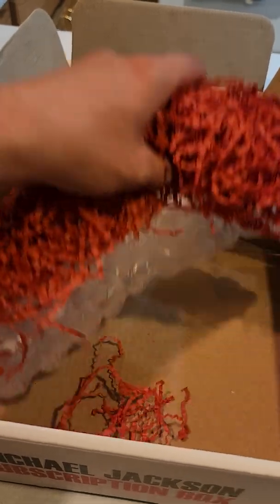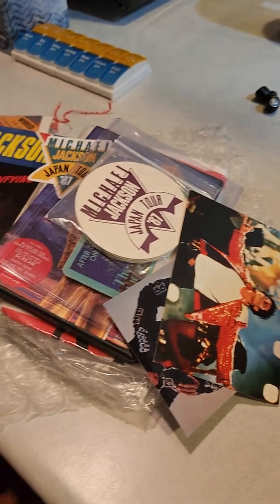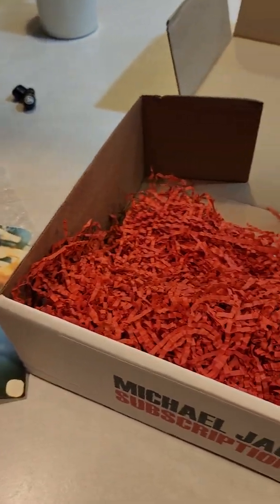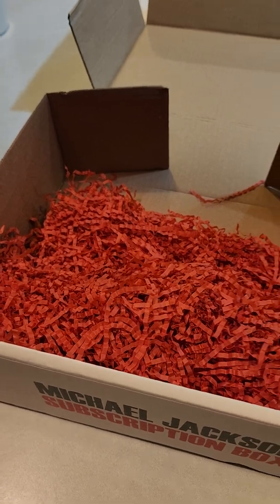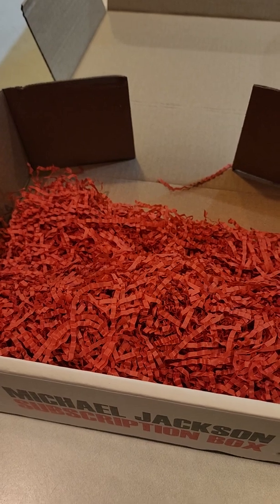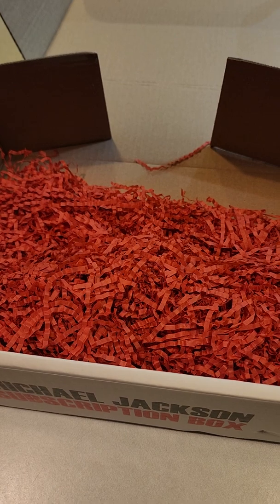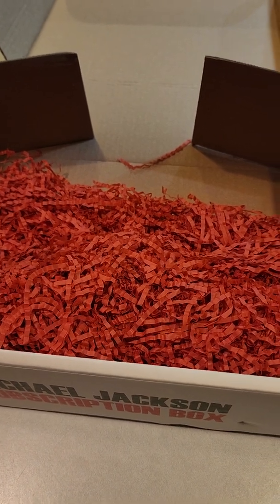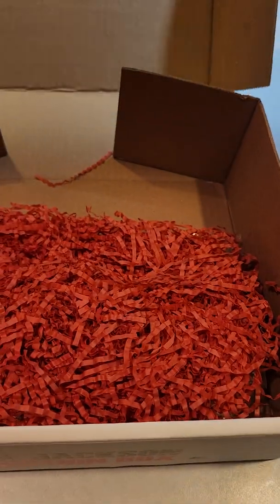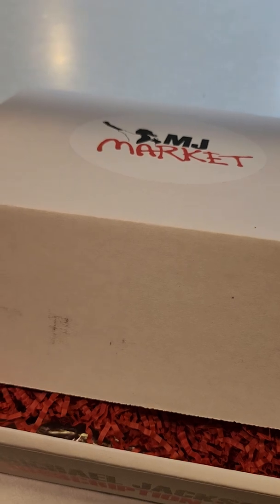Anything else in here? Nope. But hey, what a great subscription box guys — great items. There's no music in here except the DVD, but you know what, that's okay. I'm very satisfied. I do believe I have the DVD but it's very special coming from the fans. This is a great website, I definitely will be buying more through these guys. Close the box — I'm keeping the box, I'm probably going to put my cassettes in here.